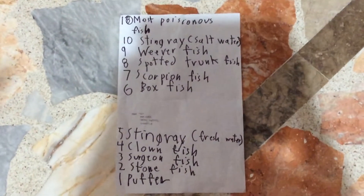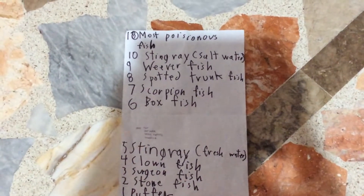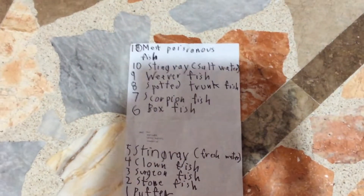Number 8, the spot trunk fish. The spot trunk fish is a box fish. This species of trunk fish has spots on its body.